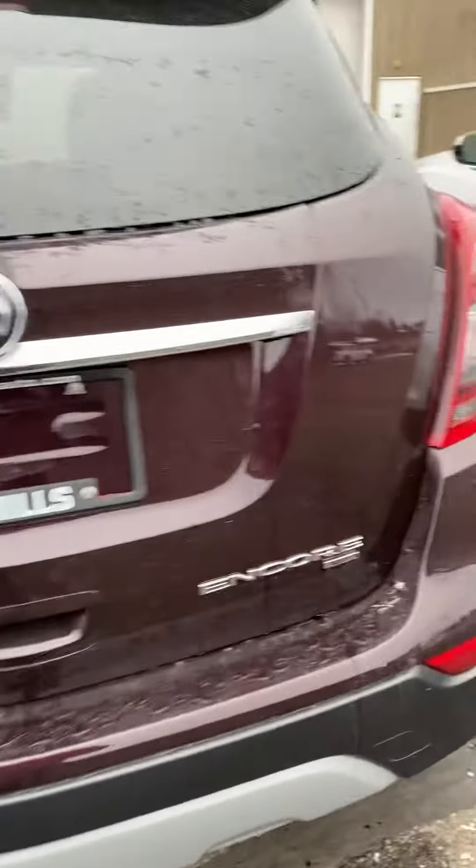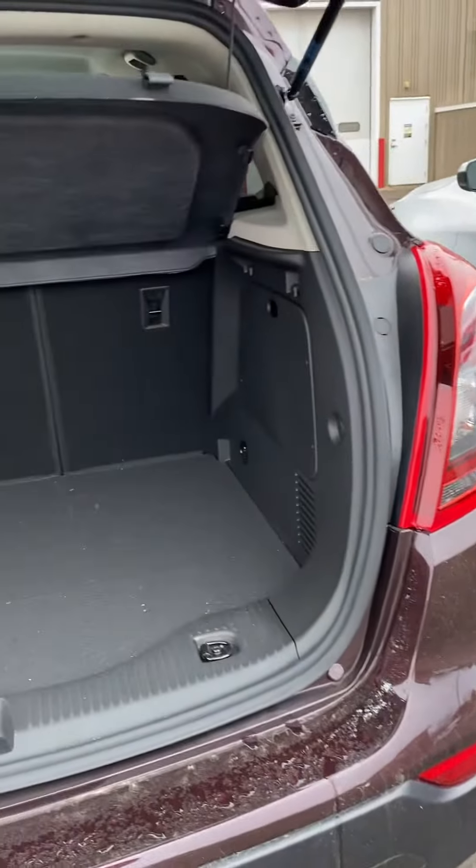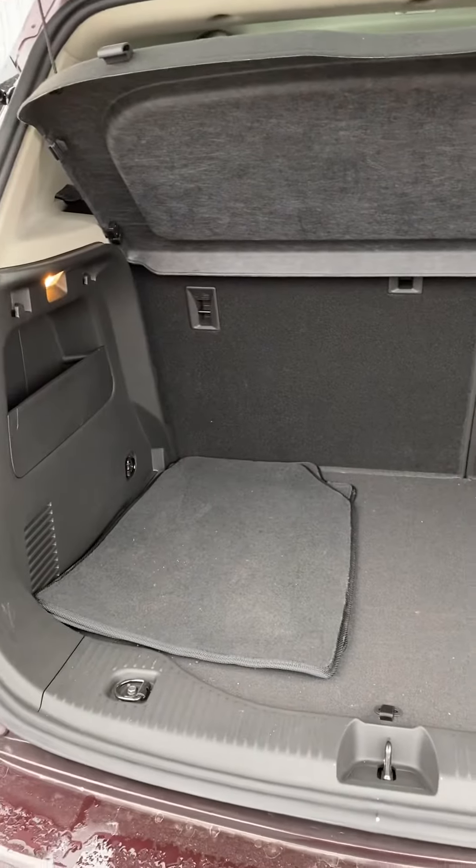All-wheel drive. Very clean ride here. Local trade. You can also get the original floor mats, and the seats do pull down nice and flat.